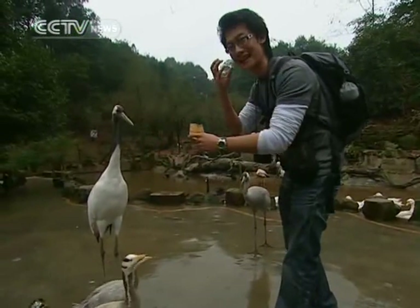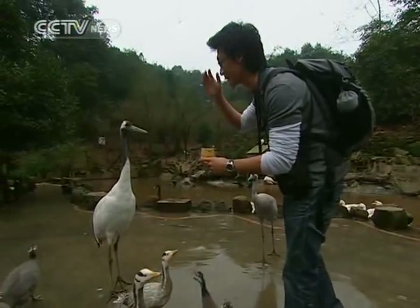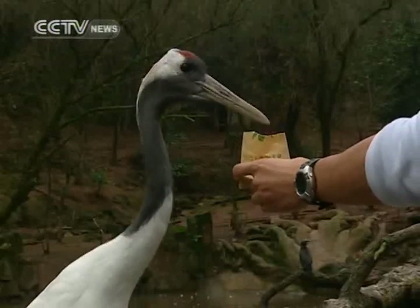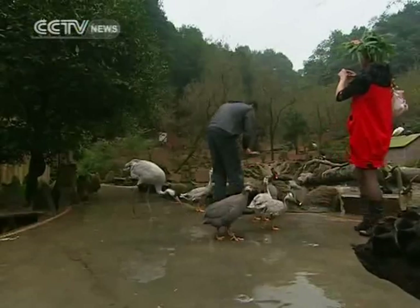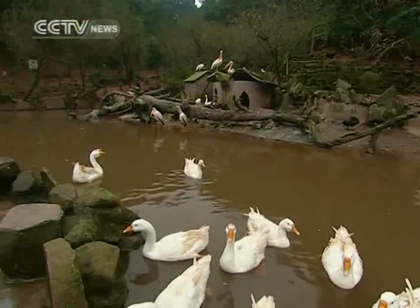If you look at his eyes, he's got really clear black eyes and then this kind of red crest on top — it's really beautiful. Feeding the birds is a great way to interact with them, and best of all, I got to do it without the nagging fear of losing a finger to ferocious carnivores.